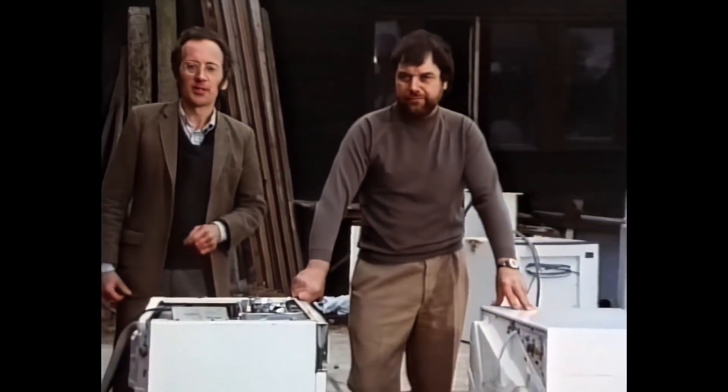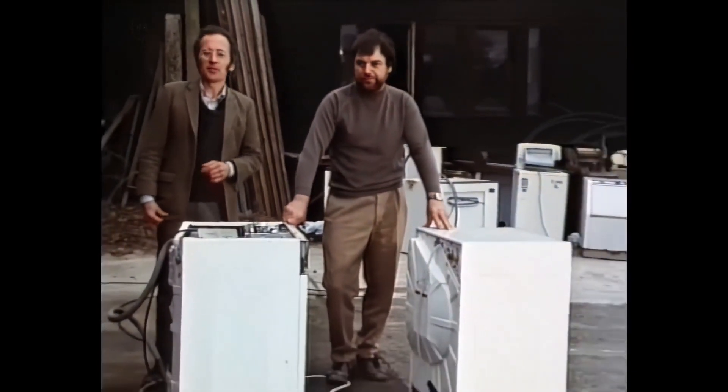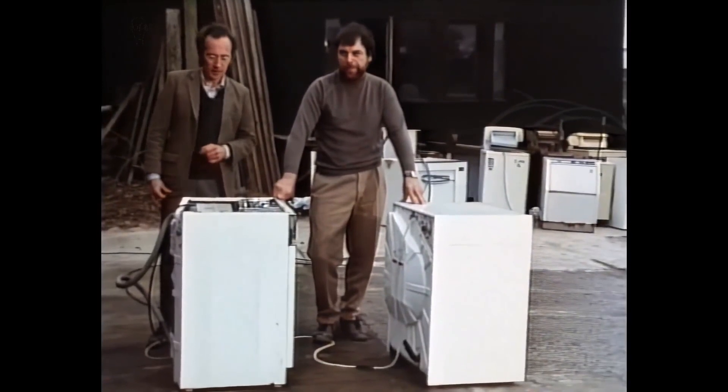So much for the history. But how does a modern machine actually work? Rex Garrard and I have made a series of models and demonstrations to explain some of the mysteries of what's inside a modern washing machine.